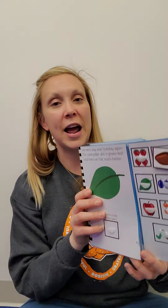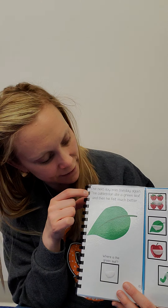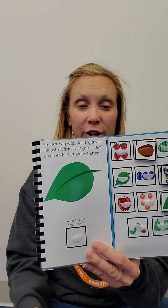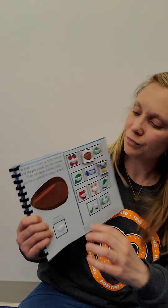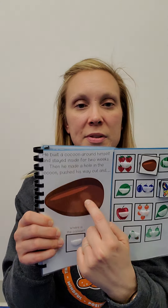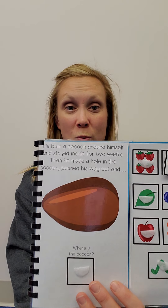The next day was Sunday again. The caterpillar ate a green leaf and then he felt much better. He built a cocoon around himself, and he stayed in there for more than two weeks.